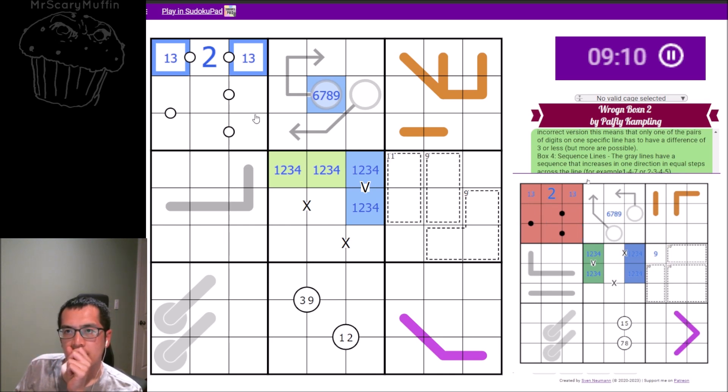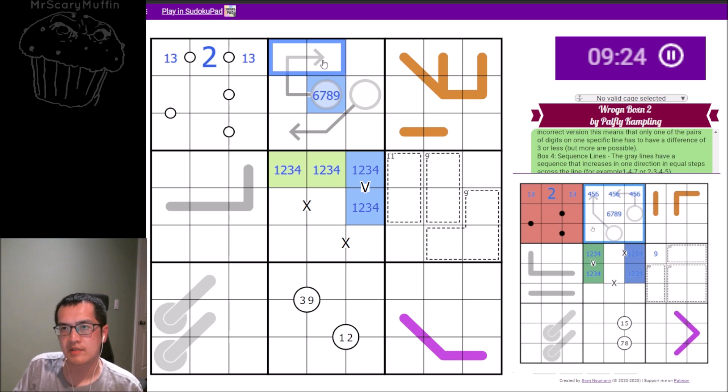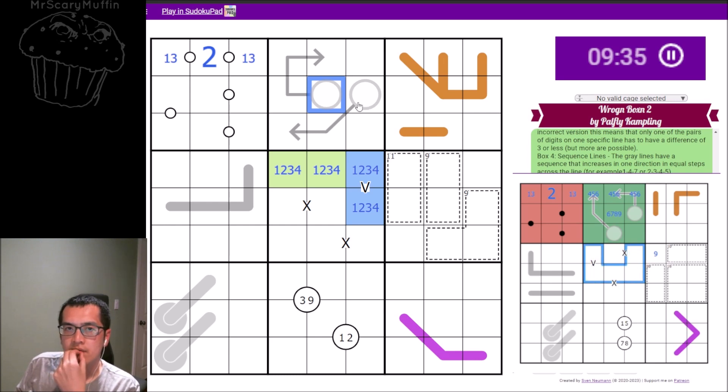That puts one, two, three in the top row, which affects box two — my arrows are now impossible. The minimum of the triple-length arrow is four-five which already equals nine, so my triple-length arrow cannot produce any valid number. All of my arrows must be wrong.